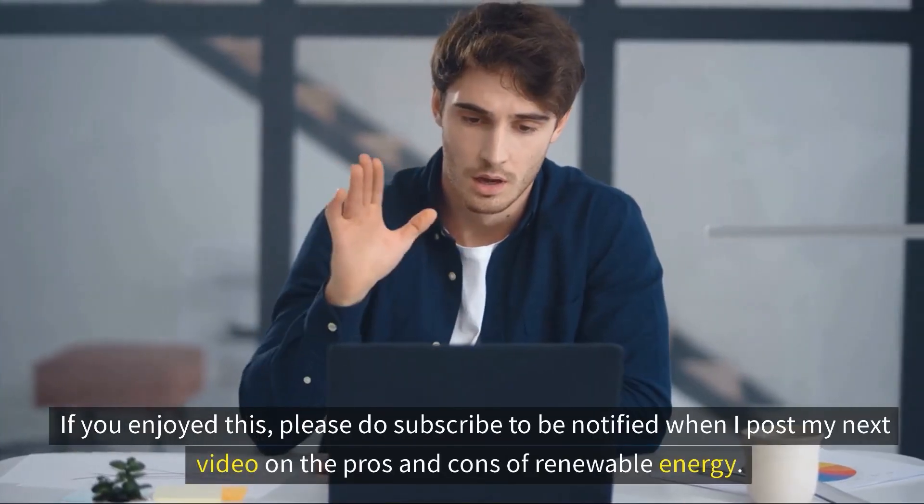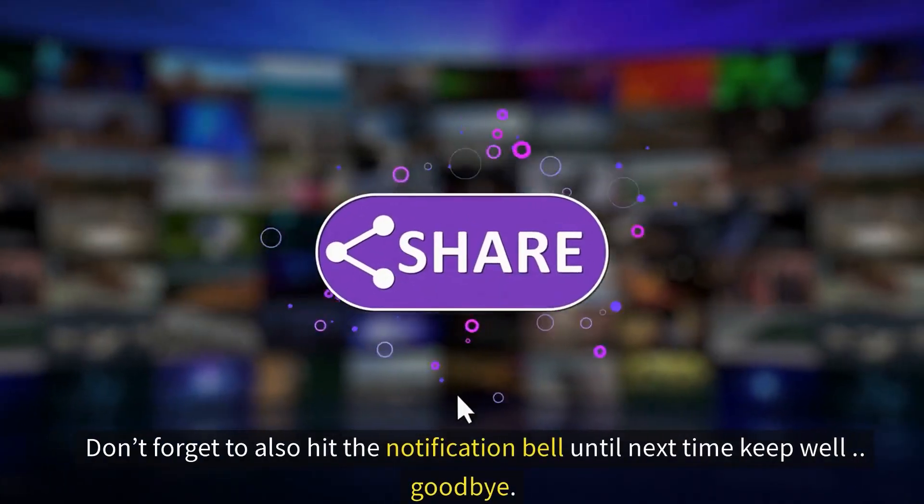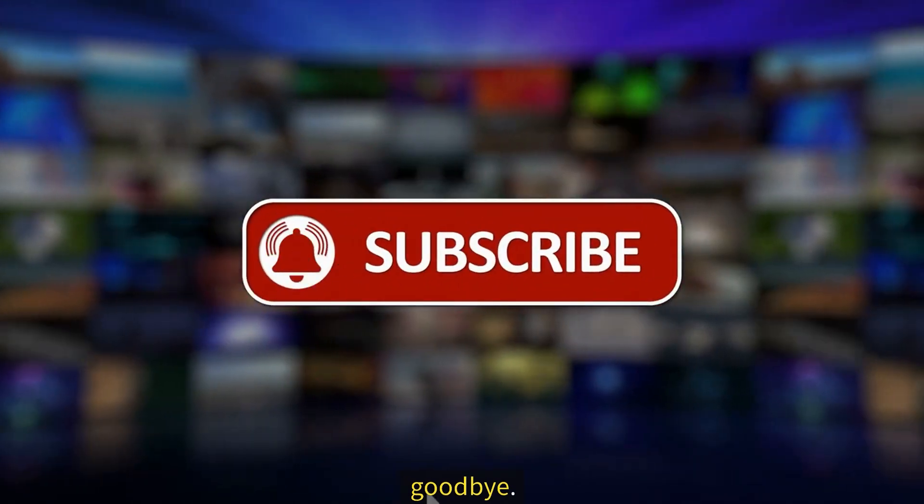That's a wrap on the different types of geothermal systems that exist today. If you enjoyed this, please subscribe to be notified when we post our next video on the pros and cons of geothermal energy, and don't forget to hit the notification bell. Until next time, keep well — goodbye.